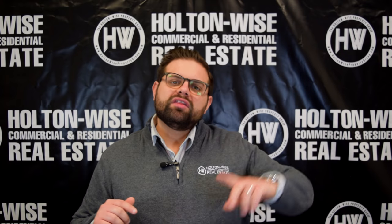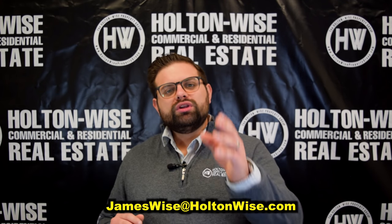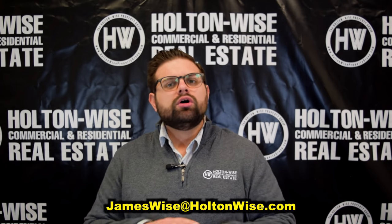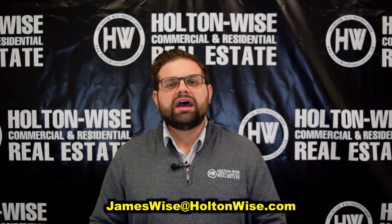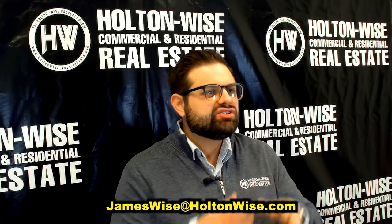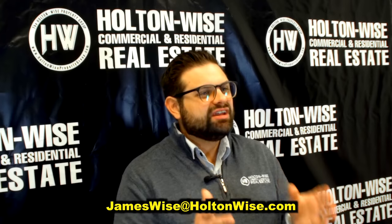So if you'd like to buy this property, one of the first two, or all three of them, send me an email at jameswise@holtonwise.com. Tell me which property or which set of properties you'd like to buy — you can buy one, two, or all three. It's important to note that they're not always owned by the same party, so you're not going to obtain an additional discount by buying all three. Each sale will be treated as an individual sale, and I have extreme demand on all of them. I anticipate all three are probably going to sell within a few days of this video being launched.